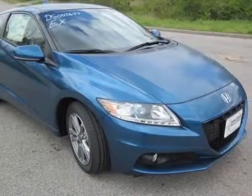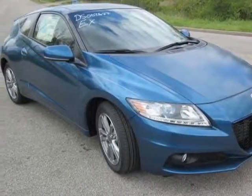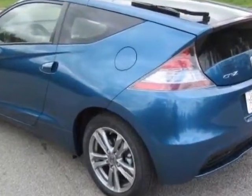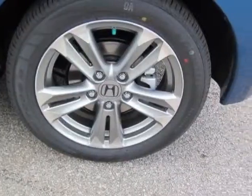Check out this new 2013 Honda CR-Z. For your protection, this vehicle has a full factory warranty. This vehicle gets an estimated 31 miles per gallon in the city and an estimated 38 on the highway.